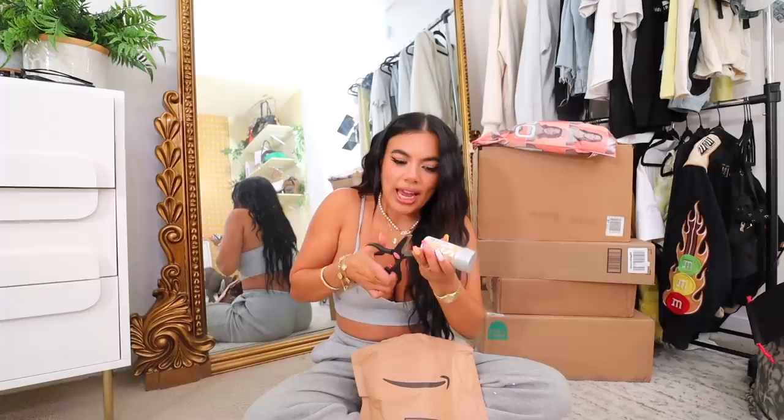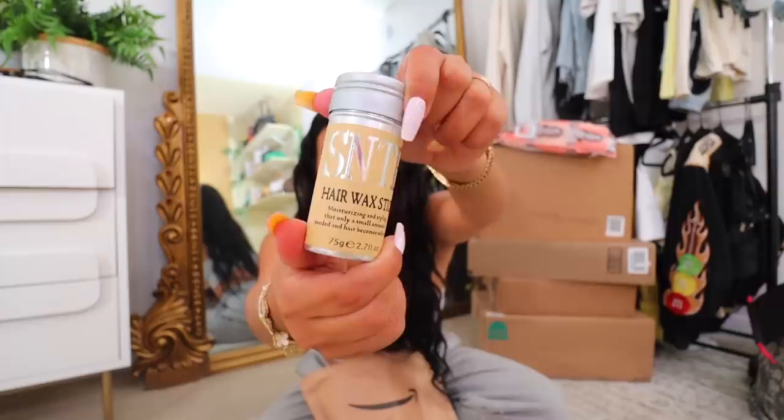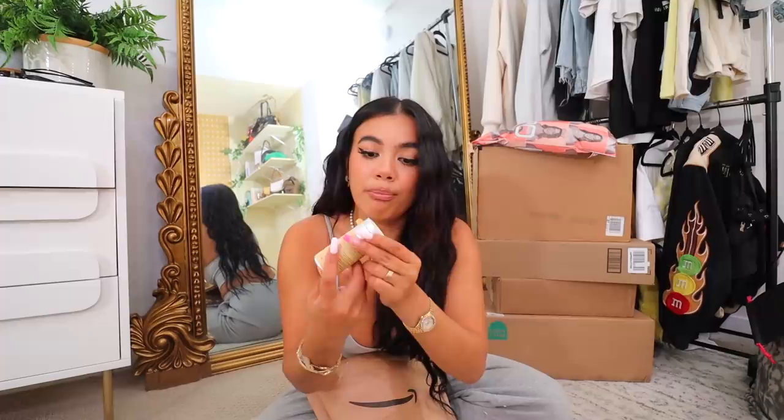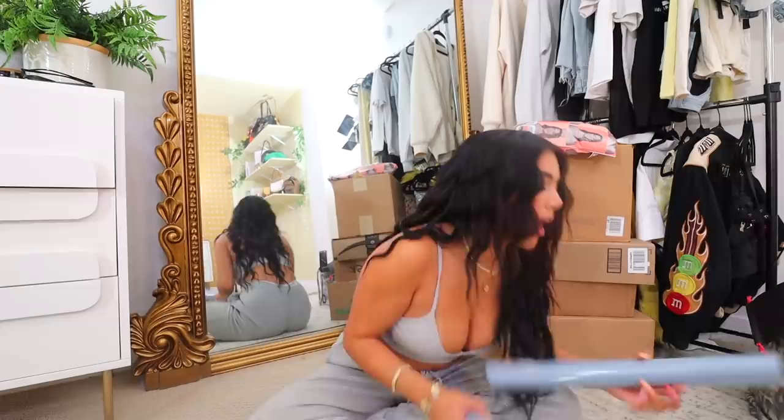I saw this — it's like a dupe of the Hailey Bieber and Kendall Jenner slicked-back hair look. People were saying the IGK one or this one — the IGK one was like $20 but this one was $7. I also saw it was trending on TikTok so I was like, I'll just get this. It's like a hair wax, literally just a balm for your hair. A girl on one of my trips showed me this and convinced me. I've been putting my hair up recently and it's such a vibe — the clean girl aesthetic.